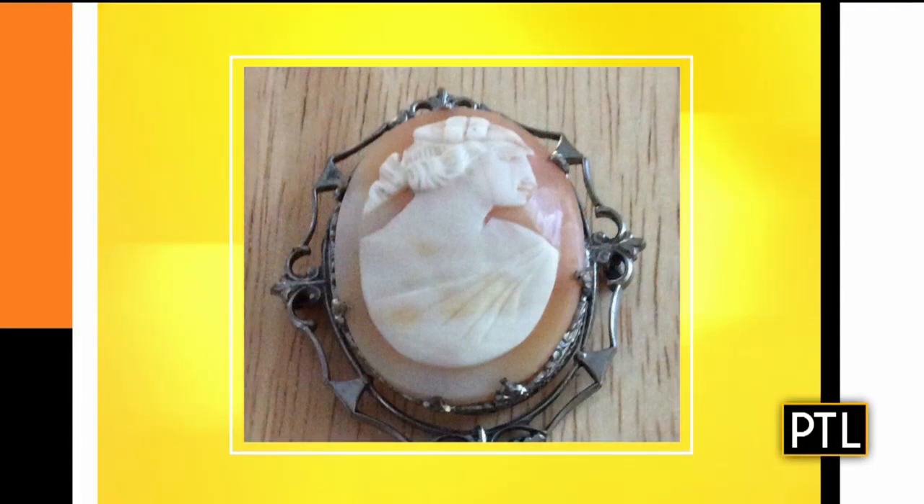Barbara has a cameo that we want to get to — we showed this already on TV. Look at the carving. You can tell if it's an American cameo or an Italian cameo — American cameos are usually less detailed than an Italian cameo. This is an American cameo from the early years of the 1900s. It's a shell, and they carve away the material. I'm going to say $50. I'm going to say $200. $75. We're tied at this point — this is the tiebreaker.